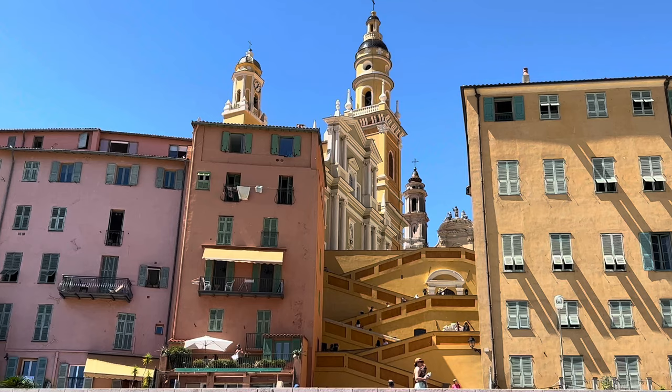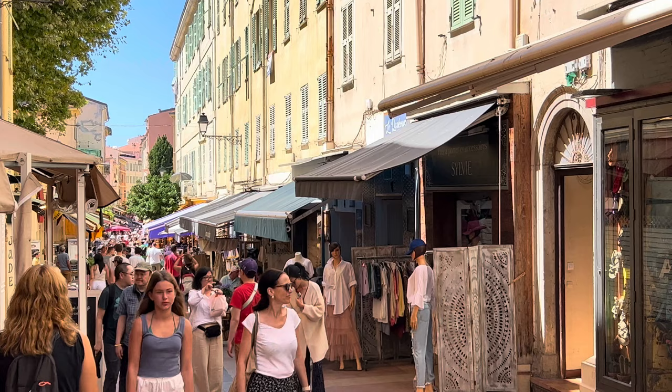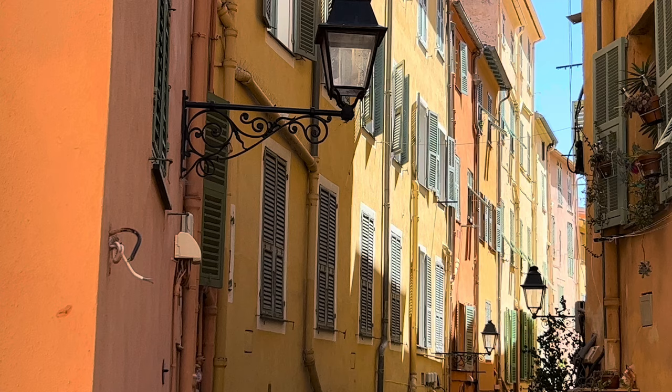Menton is probably the most beautiful coastal town on the French Riviera, so you should absolutely go discover it. To help you plan your day, here are our top 10 things to do in Menton, including the prettiest spots, a trip with a tourist train, and of course a few restaurants to try. But first, a quick introduction to this unique place.